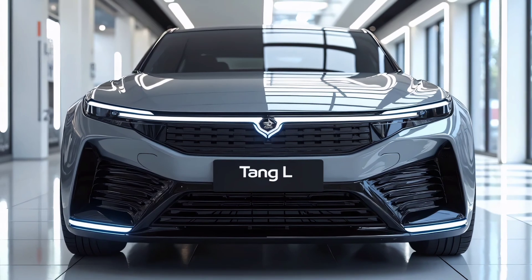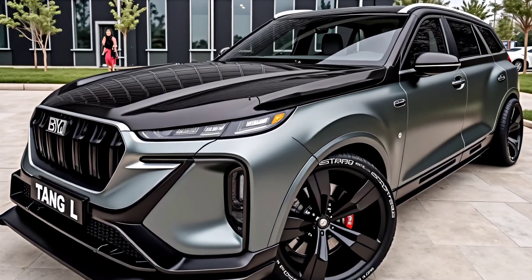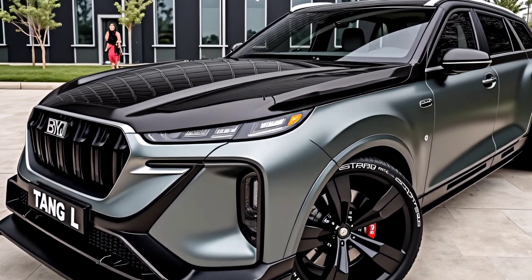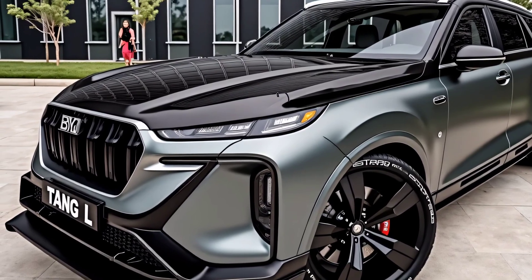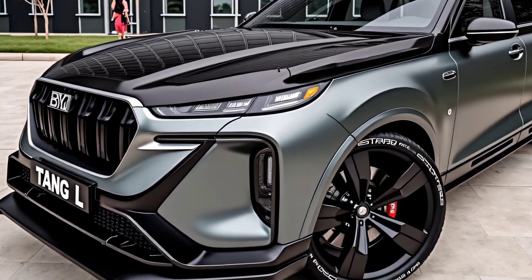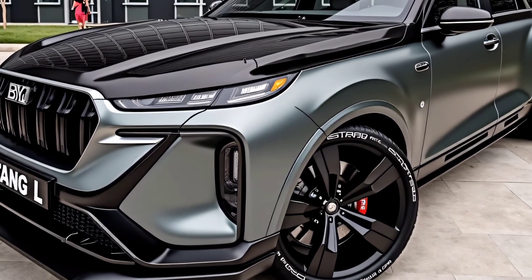The 21-inch alloy wheels, full-width LED tail lights, and chrome accents around the windows add a touch of elegance, while the coupe-like rear end brings a sportier vibe. Overall, it manages to look futuristic without trying too hard, and that's something we don't always see in this price range.